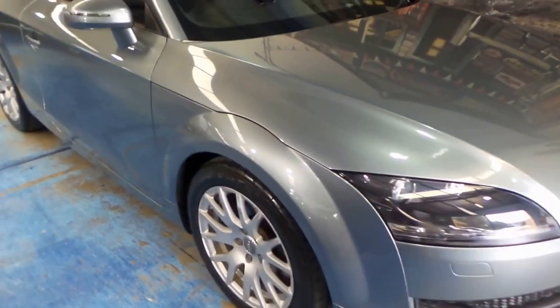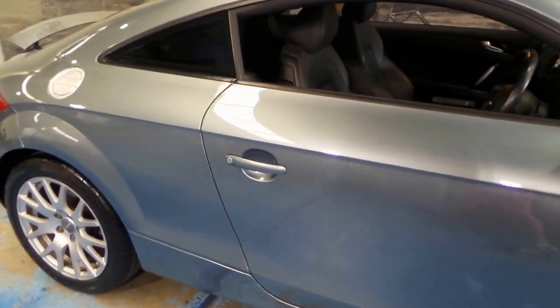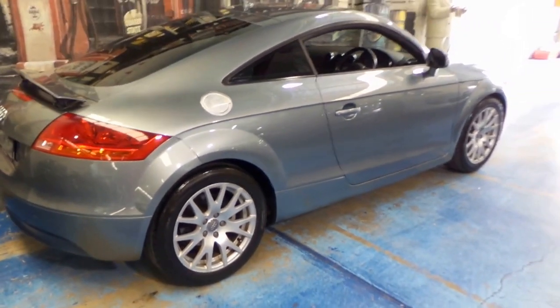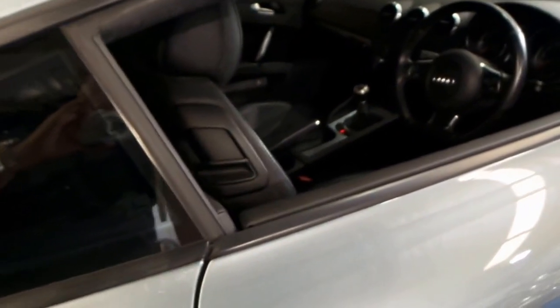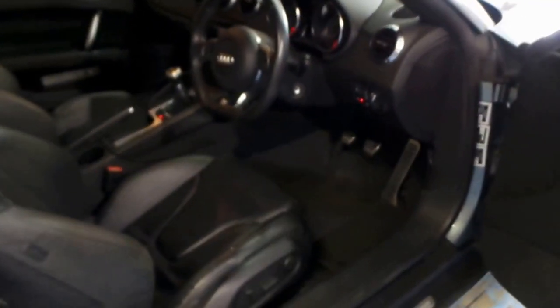Hi and welcome to the Old Timer Centre. My name is Philip Tarrant and here we have a 2007 Audi TT. It's got the 2 litre turbo engine and it's the update series. The car's done just 94,000 kilometres and it's got a very good service history.